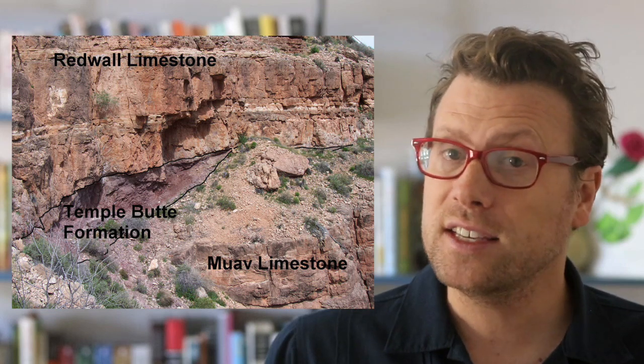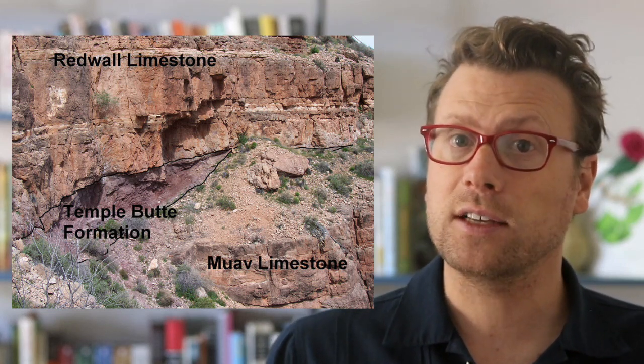Another way to recognize the Muav-Redwall disconformity is to hike along and closely examine the contact between the two formations. In some places, there are thin lenses of Devonian-age sedimentary rocks called the Temple Butte Formation. These lenses were deposited in ancient channels that were eroded or carved into the Muav limestone during the missing time period. This gives us a clue that streams and rivers eroded into the landscape during the Devonian to create the disconformity.